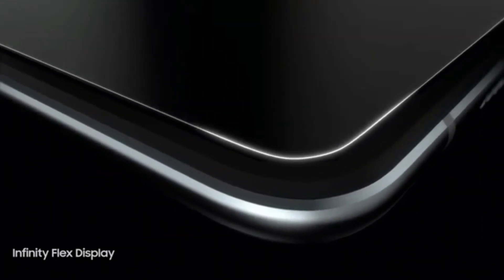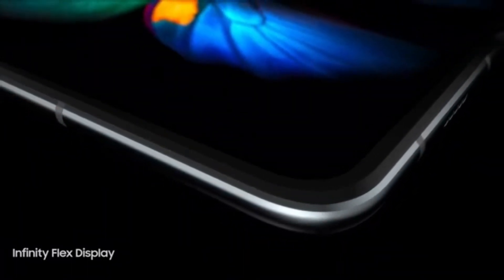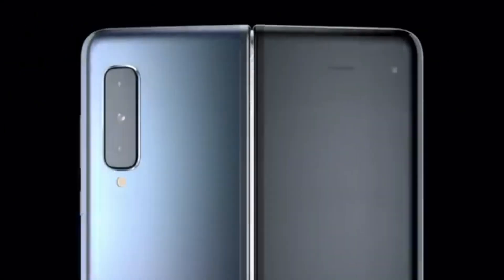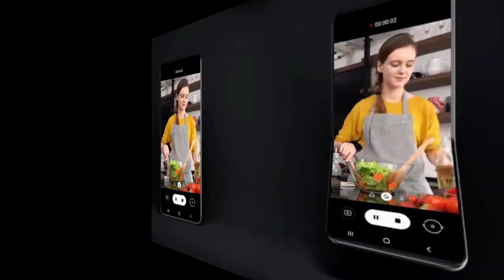The Galaxy Fold 2 will see a lot of new upgrades. Samsung is also working on making their foldable smartphones water and dust proof, which is very impressive for a foldable smartphone. However, Samsung did not reveal anything about pricing at their Developer Conference 2019.